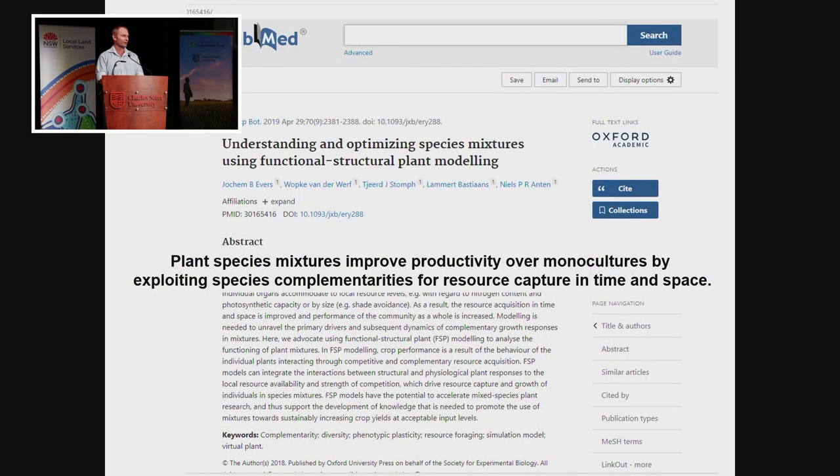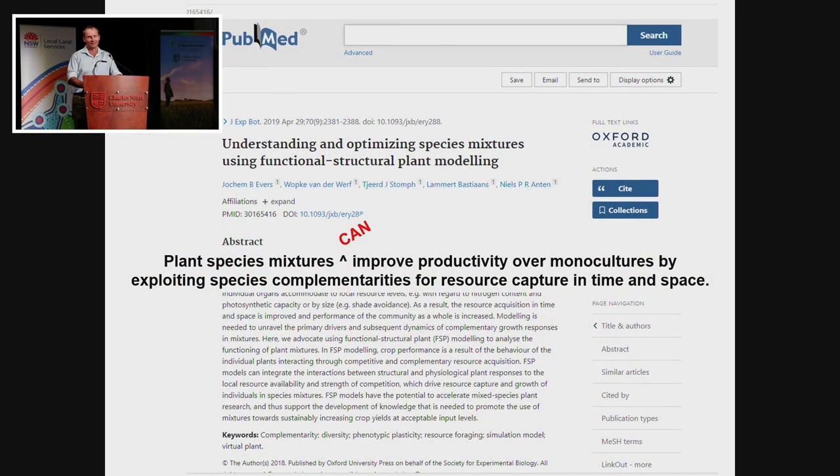If we take the first sentence — what these guys say is that plant species mixtures improve productivity over monocultures by exploiting species complementarities for resource capture in time and space. Really what they're saying is that when you grow multiple species together, they're able to access more resources and therefore improve overall productivity. But do they? I think what they actually meant to say was that they can do this — but to suggest it always happens, regardless of environment, species, or production system, is erroneous. It doesn't automatically happen.